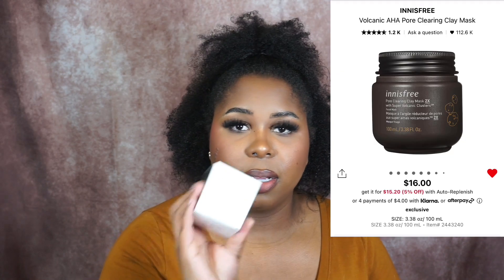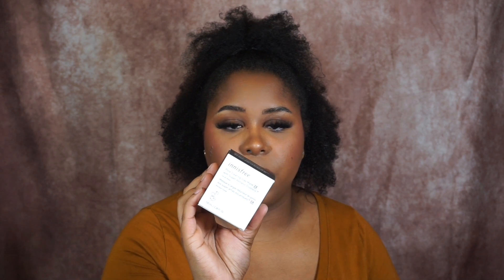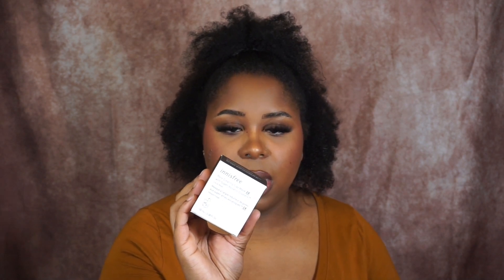Next is a skincare item and I picked up the Innisfree. This is the Innisfree Pore Cleansing Clay Mask with Super Volcanic Clusters. It's a wash-off creamy clay mask formulated with the absorbent Jeju Super Volcanic Clusters that gently exfoliates and helps minimize the look of pores. As you guys can tell, the theme is going to be to minimize the pores. I am just trying to get my skin to look as flawless as possible. I've never tried anything from this brand, but it seemed very interesting. I believe it's a Korean skincare brand and it was pretty affordable for Sephora.